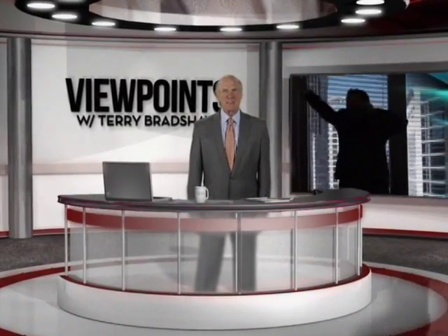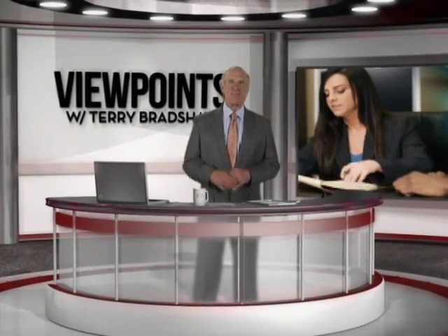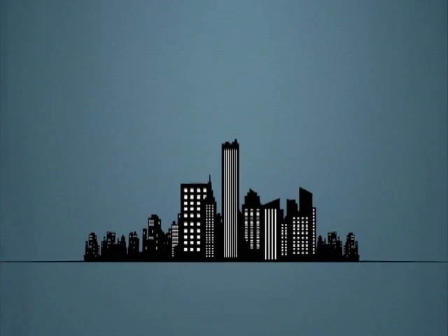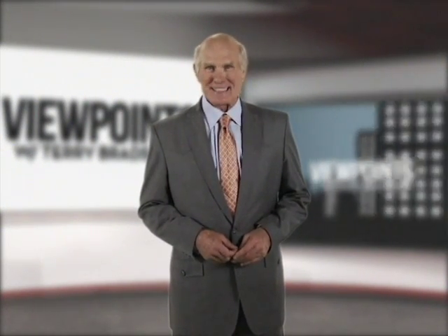I'm Terry Bradshaw. Please join me as I leave the field for the boardroom in search of the best and the brightest people willing to share their viewpoints. From cleaning fluids to manufacturing processes, most of our activities do some harm to the environment. But if we use our untapped reserves of common sense, we can find ways to be more environmentally friendly. Let's take a look at some ideas.